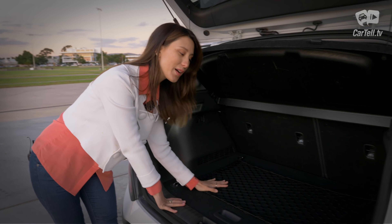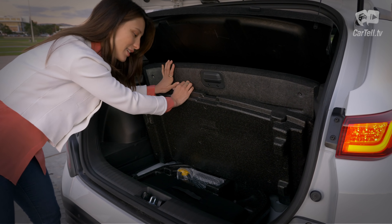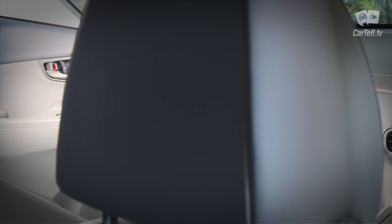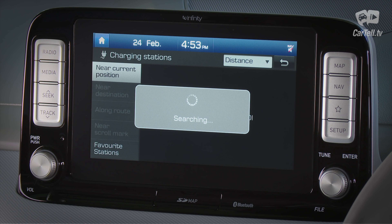There's also a cargo net, and underneath that an extra-large storage tray, and then room for the charging cable. The eight-inch infotainment screen includes sat-nav, Apple CarPlay, and Android Auto — it's reasonably fast and responsive, and its placement is just perfect.